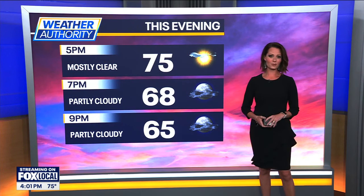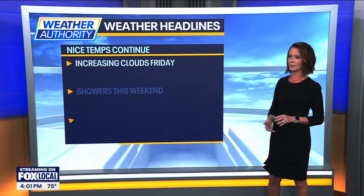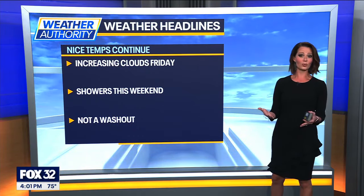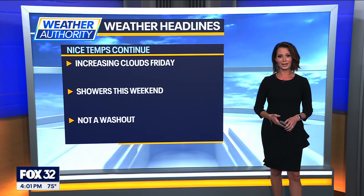This evening here at home, temperatures are going to be in the mid-70s this hour, then dropping down to the mid-60s by about 9 p.m. Your weather headlines: increasing clouds expected tomorrow, and that's all associated with the remnants of Hurricane Helene. That's going to bring in some showers for the upcoming weekend.